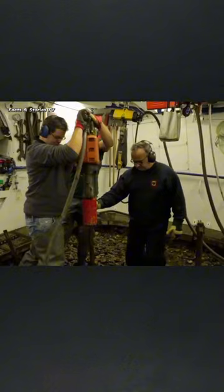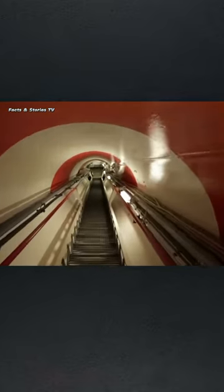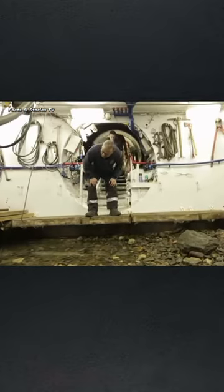However, before you're allowed to go down into the belly, you'd have to go into this airlock chamber and get used to the pressure change. Once you're acclimated, you walk down the tunnel-like staircases and with every step you take it gets louder and foggier.